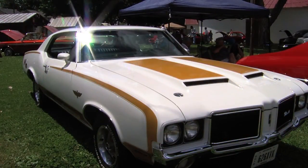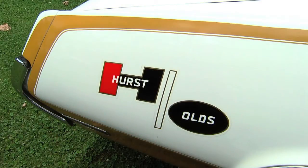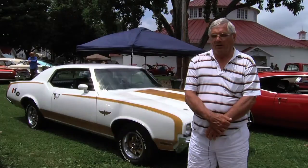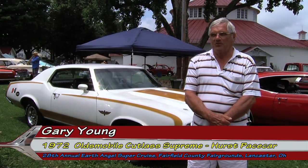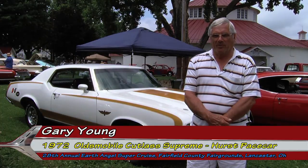72 Olds. It's a Hurst Olds — pace car look-alike. Tell us how you found it. It's a local car, it's Lancaster, Ohio. I was driving by, talked to the guy, asked if he wanted to sell it, and we came to an agreement.